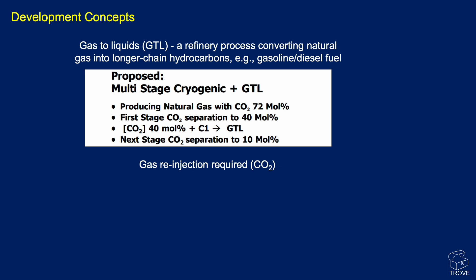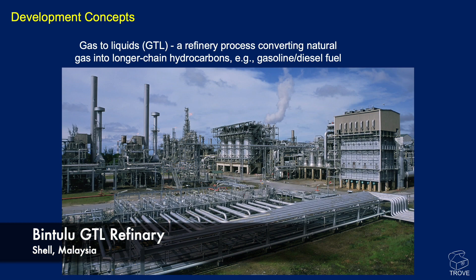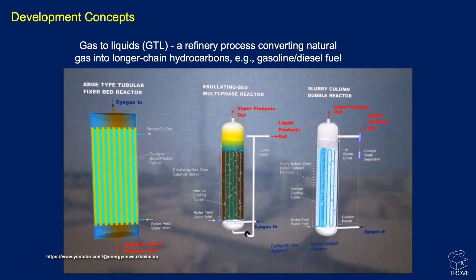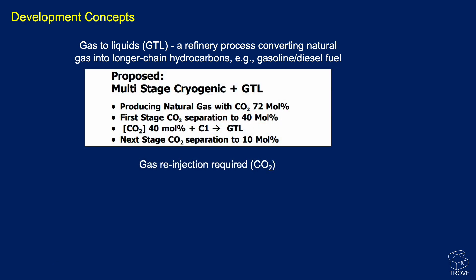One development concept considered was a gas-to-liquids (GTL) system. Gas-to-liquids is a refinery process where you convert methane and lighter hydrocarbon gases into longer-chain hydrocarbons up in the gasoline–diesel–fuel range. Separating carbon dioxide from the methane is not easy. Starting at around 72 mole percent CO2, the first stage is cryogenic separation; then once down to around 40 percent CO2 and methane, you begin the gas-to-liquids process, with a further stage separating CO2 down to 10 percent. Obviously with so much carbon dioxide, any development would have to include simultaneous gas re-injection — carbon capture and storage.